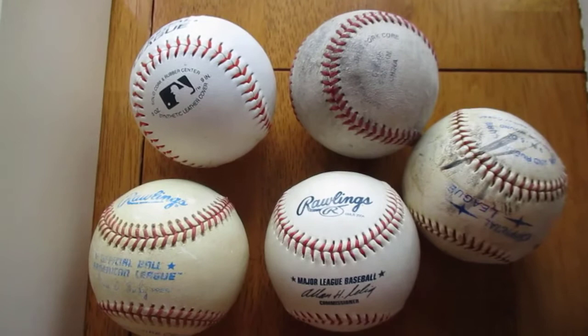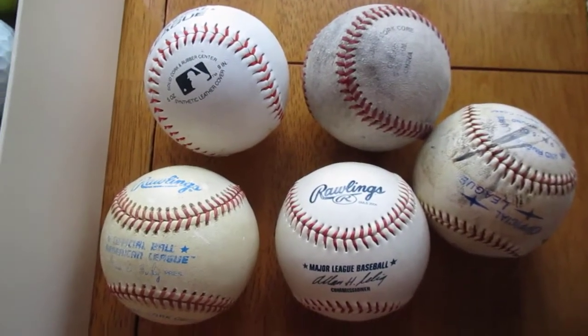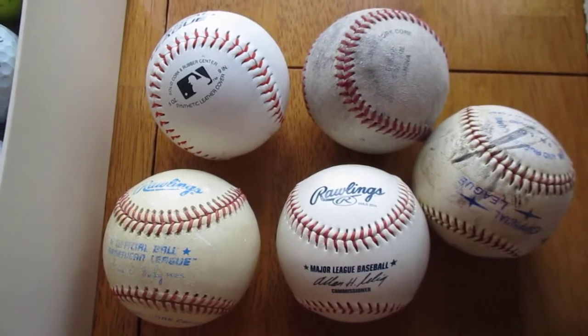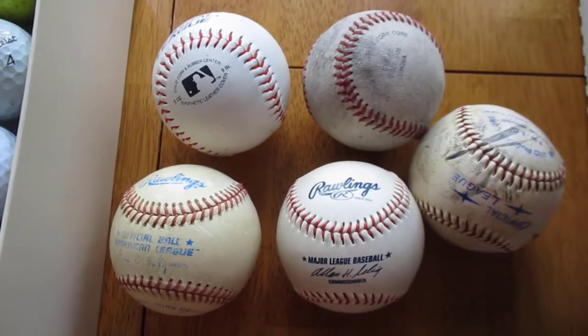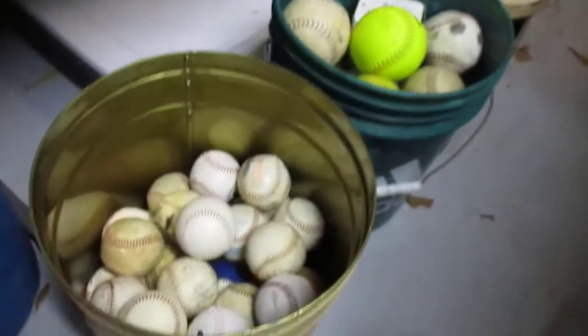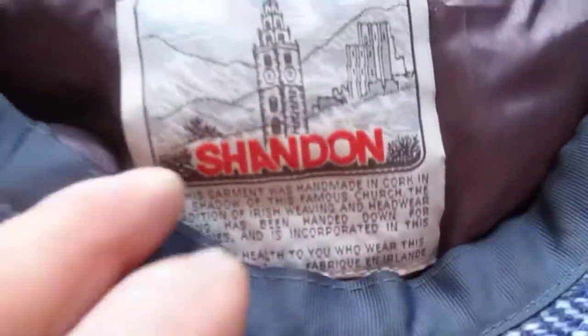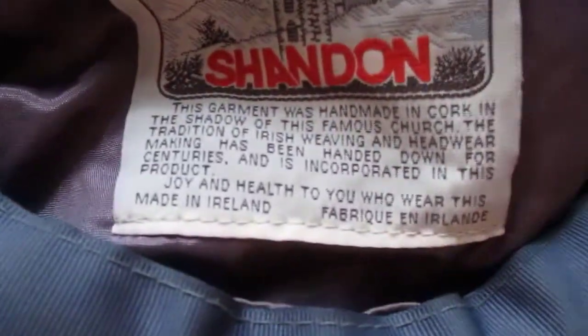As mentioned before, I buy baseballs and softballs in nice condition for a dollar or less anytime I see them. I paid $3 for these five and they'll just go into the container with the rest of them until I have enough to make up some lots.